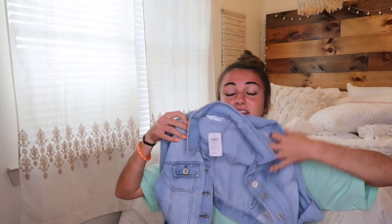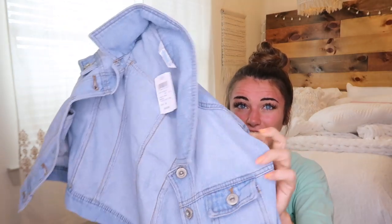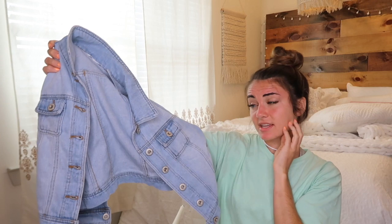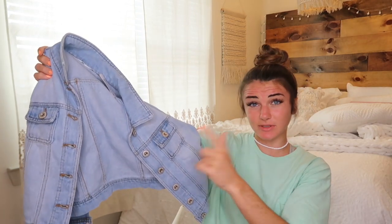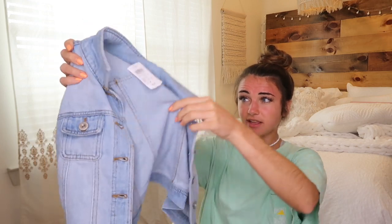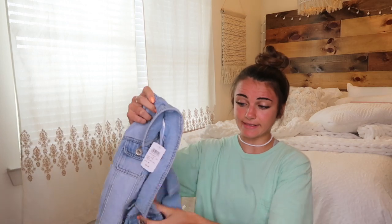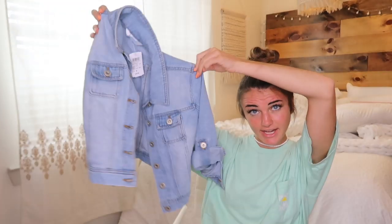Next piece is a cropped denim jean jacket. I love this — it's so cute. It's that light color denim. I have a lot of dark denim, and I don't think I'd do light on light, but I can pair it with darker black jeans or white jeans. It'd be so cute, and it's perfect for fall when it starts to get chilly but it's not quite cold yet. You can just throw it over anything.